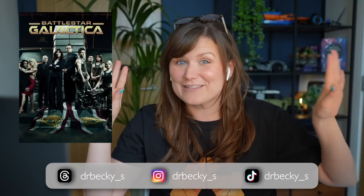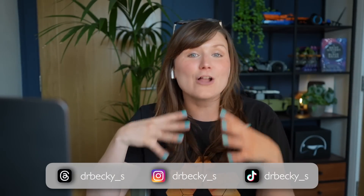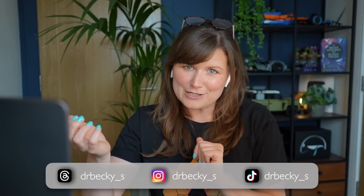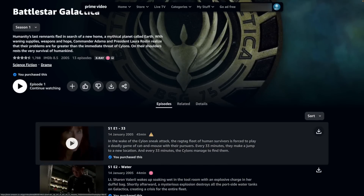Hello, sci-fi fans. We're reacting to the physics of Battlestar Galactica today. But first, I've got to hold up my hands and say I have never seen a single episode of this show. I know nothing about it except that there is a lot of love for it, so I'm intrigued to start watching so I can separate out the science from the fiction for you all. Remember, this is all just a little bit of fun so we can learn something cool about the universe. So we're just going to dive in and watch the very first episode of the reboot — season one, episode one, which is called 33.